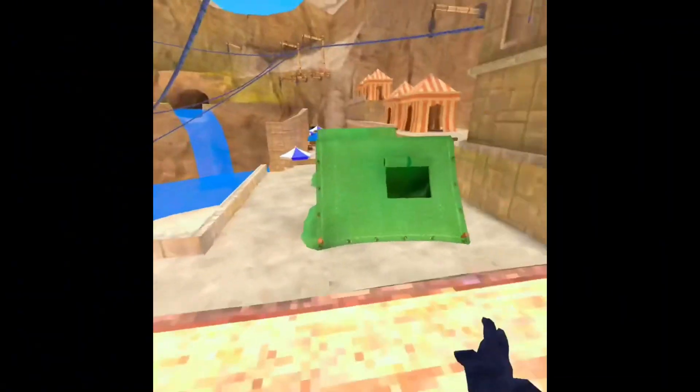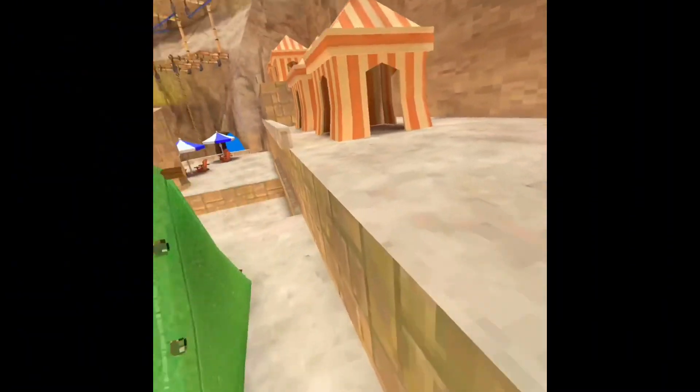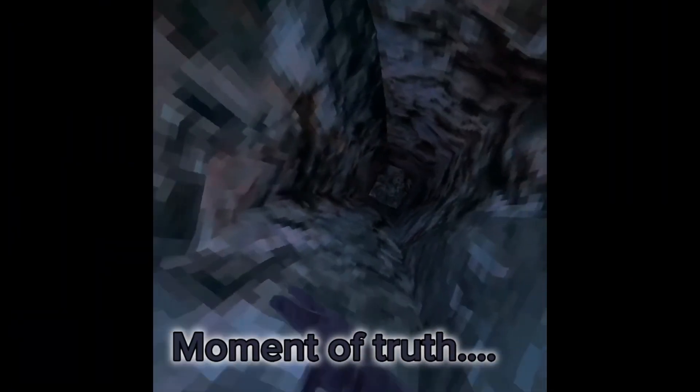Nothing too special. Let's go see if caves opened up. Alright, moment of truth and... of course it's not opened.